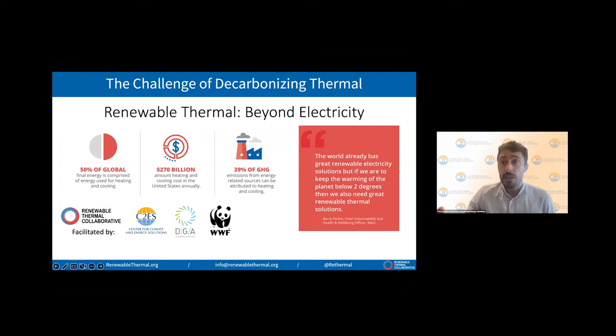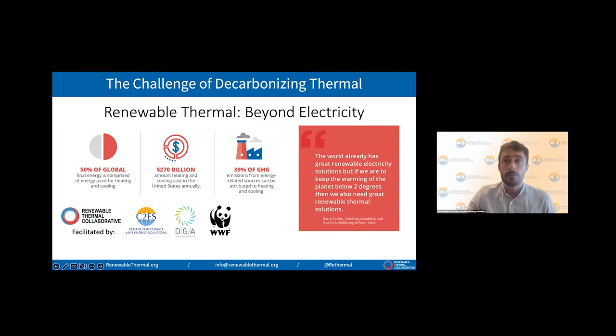We think that's starting to shift. Industrial sectors are especially hard to decarbonize, in part because of how much heat they consume and how different each individual industrial sector is in terms of their production processes. The RTC was formed to accelerate the decarbonization of thermal energy. In addition to C2ES, the RTC is run by the World Wildlife Fund and David Gardner and Associates. So what do we do exactly?